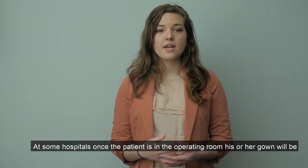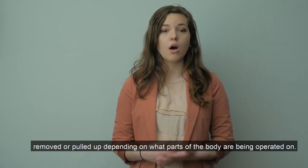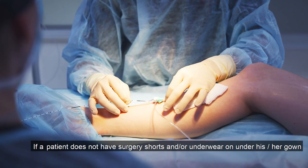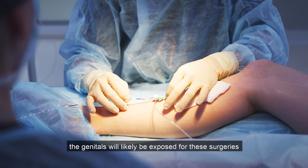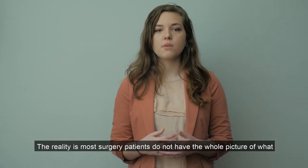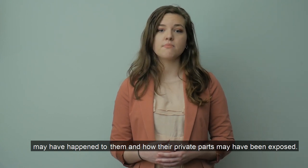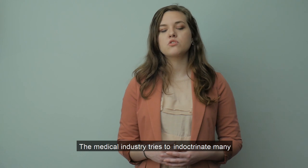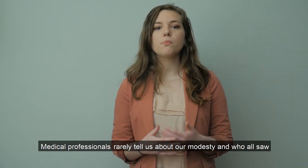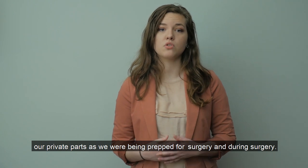At some hospitals, once the patient is in the operating room, his or her gown will be removed or pulled up depending on what parts of the body are being operated on. If a patient does not have surgery shorts or underwear on under his or her gown, the genitals will likely be exposed for these surgeries, with the exception of knee replacement surgery. The reality is most surgery patients do not have the whole picture of what may have happened to them and how their private parts may have been exposed. Medical professionals rarely tell us about our modesty and who all saw our private parts as we were being prepped for surgery and during surgery.